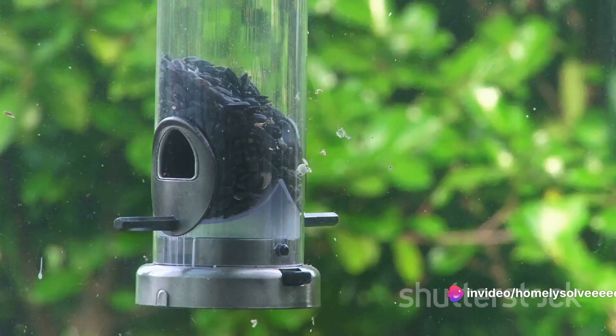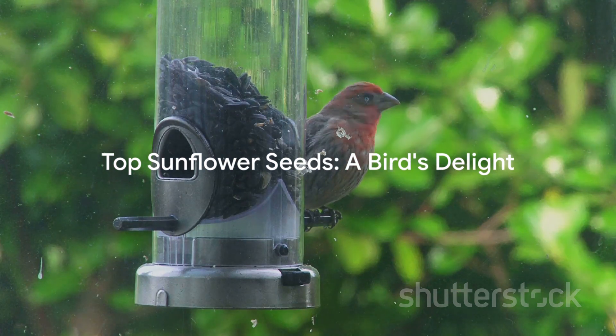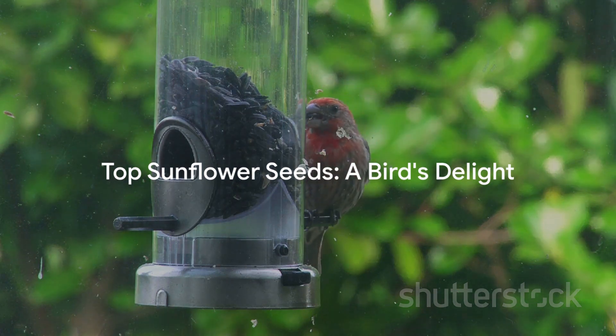But with so many varieties, which one is the top pick for our avian allies? Stay tuned to uncover the mystery of birds' favorite sunflower seeds.